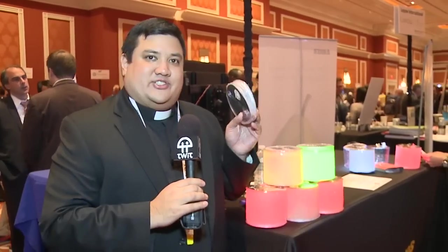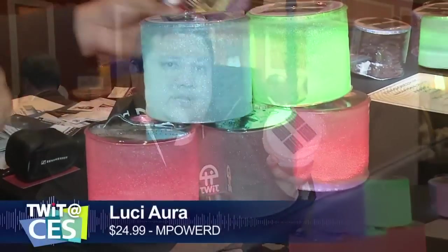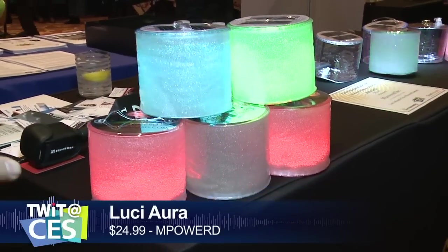Every once in a while we run across the story of a company that has really sold. Empowered is definitely one of them. They make this — the Lucy. The story behind the Lucy is that it was made after the disaster in Haiti, because they needed a sustainable lighting source that anyone could use — cheap enough to distribute. It's a solar-powered lamp that, with eight hours of direct sunlight, can provide light for 12 hours, using a diffuser element to give you colors or white light. Because they're inflatable and so light, you can ship them en masse to areas that need them — developing countries or disaster areas.